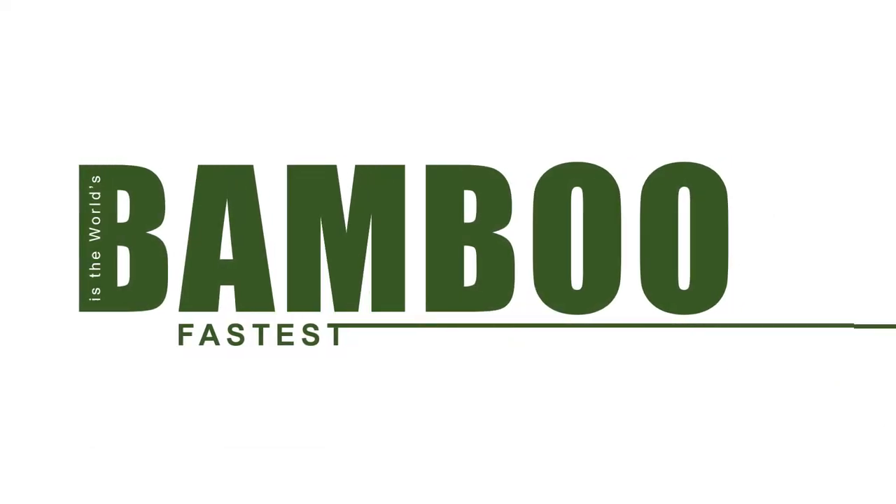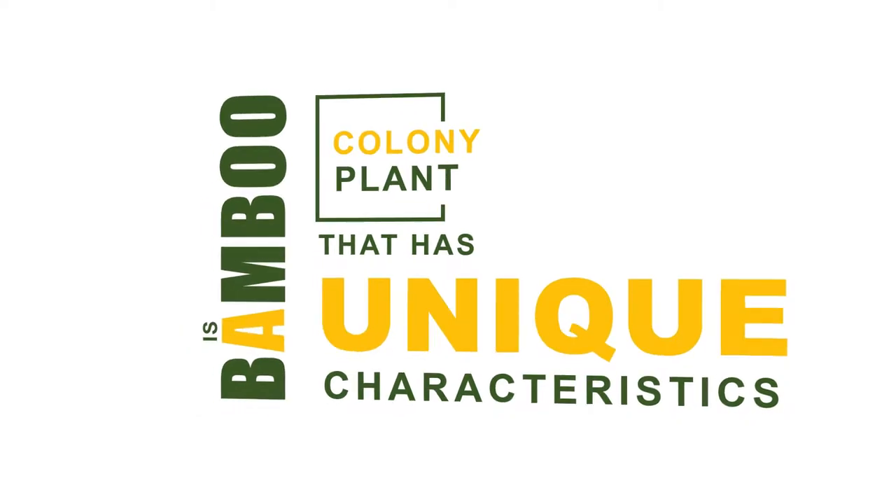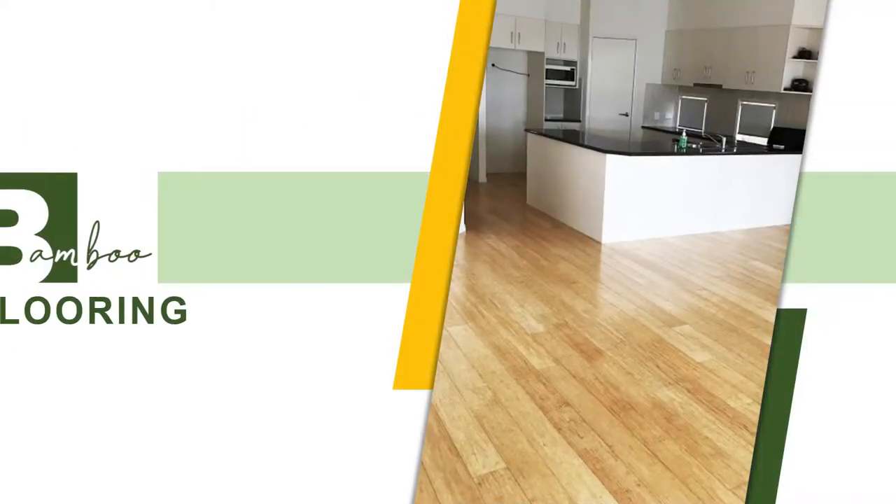Bamboo is the world's fastest growing plant. Bamboo is a colony plant with unique characteristics, which is why it is widely used in flooring.